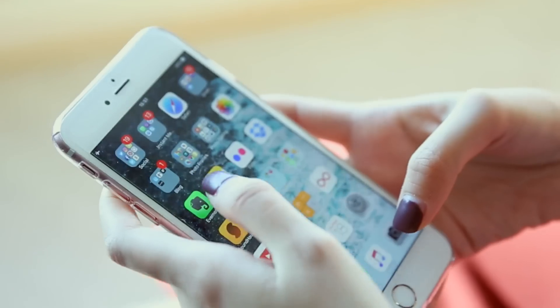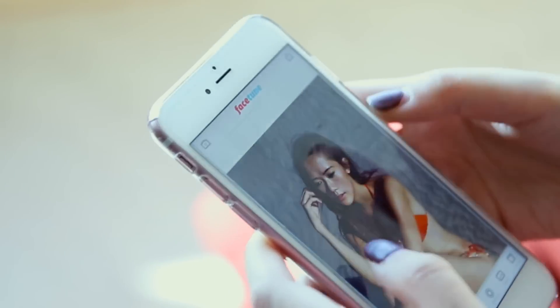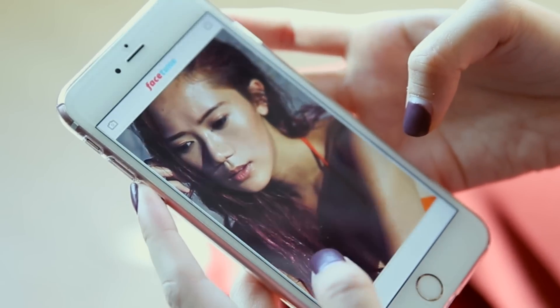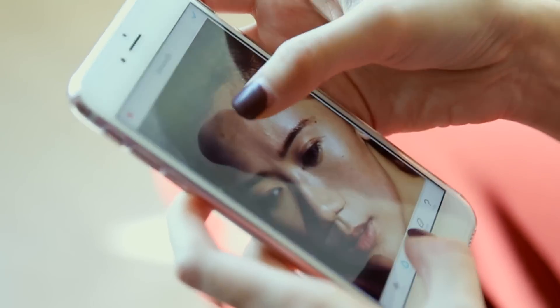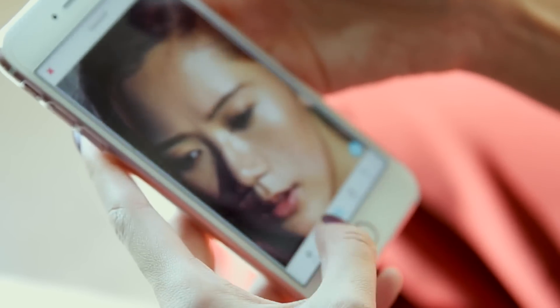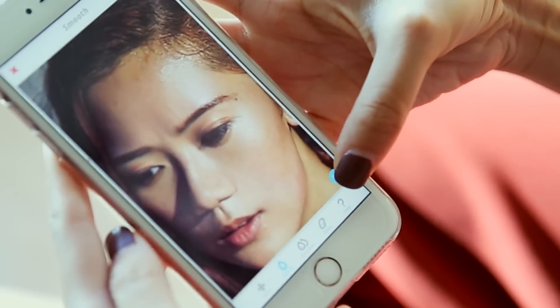Easy peasy — but I also want to control the colors, so I use Facetune to color correct. I open the photo I just edited in VSCO. I notice oiliness on my skin that I want to remove, so I go to Smoothen. I use Smooth rather than Smoothen for a more natural result. I zoom in to work on specific areas — my pimple is still there, but let's focus first on the oily parts.